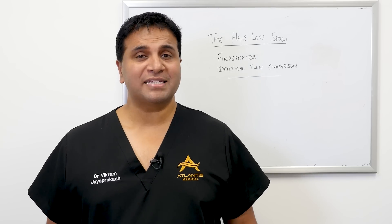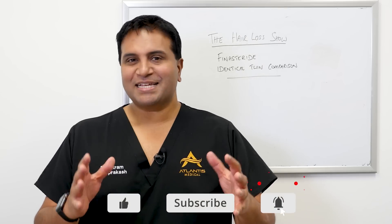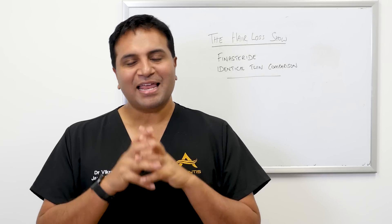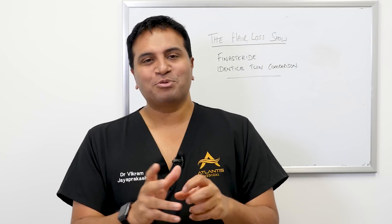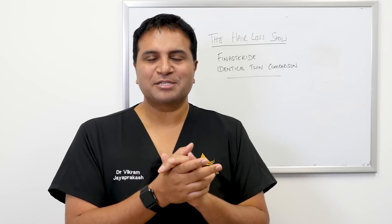Hey and welcome back to the show. Thanks again for watching. Please remember to like and subscribe to the channel. I'm really excited about today's episode because I kind of geek out about things like this and we rarely get an opportunity to demonstrate something like this.